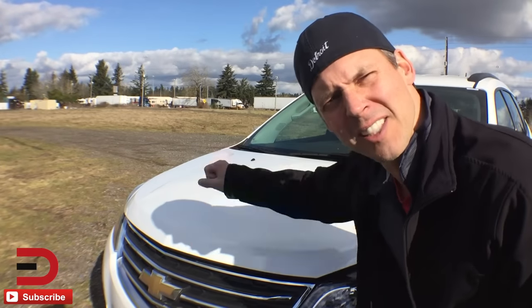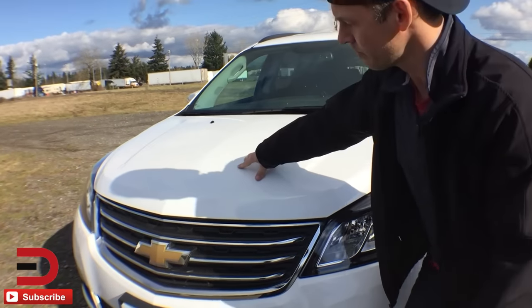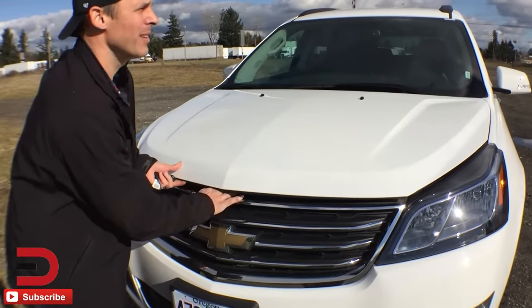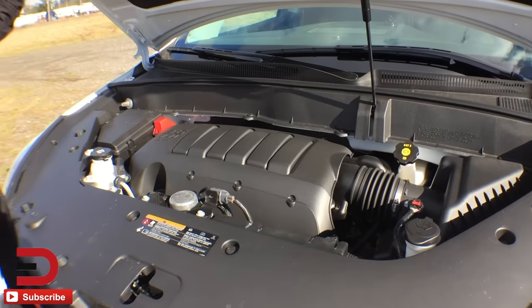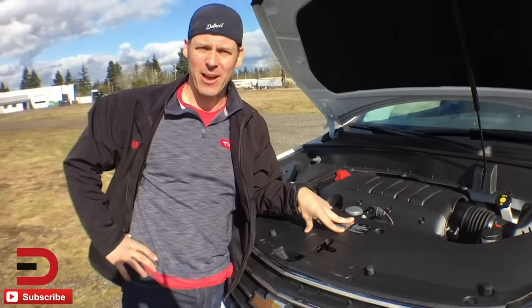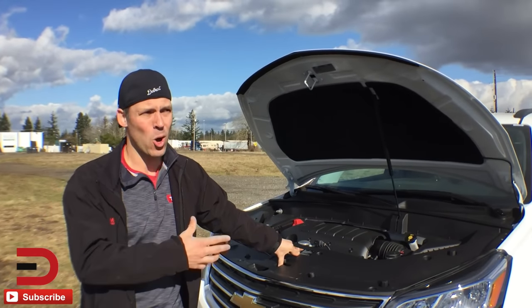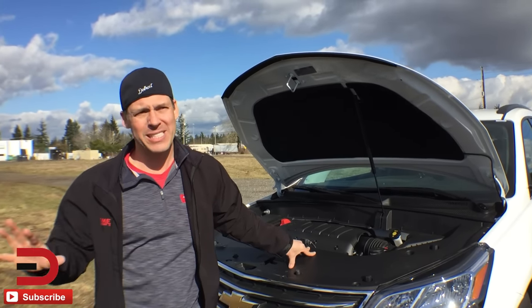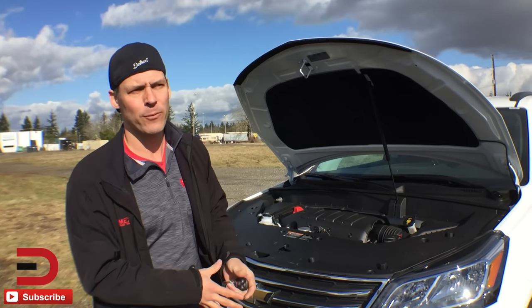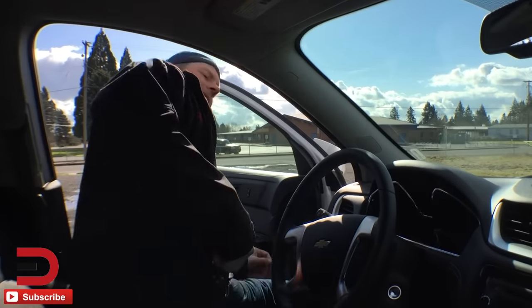This has a 3.6-liter V6 mated to a six-speed automatic transmission — that's the standard engine. It puts out 288 horsepower and 262 pound-feet of torque. Towing capacity is over 5,000 pounds, which is about 200 pounds more than the main competitor, the Ford Explorer. Fuel economy is 15 or 16 city and 22 highway, with Chevy targeting a mixed driving number of 18 MPG.